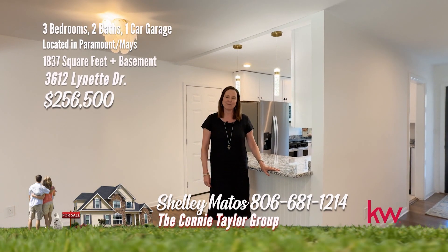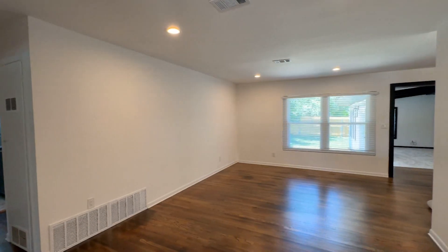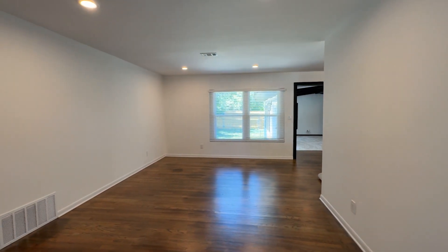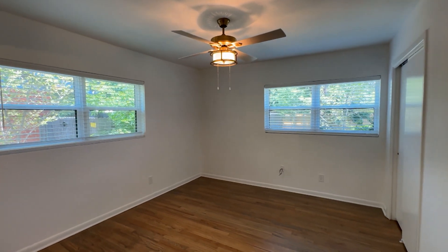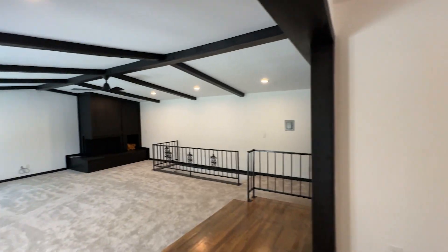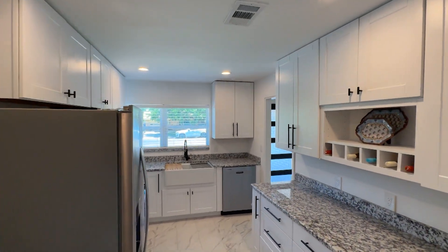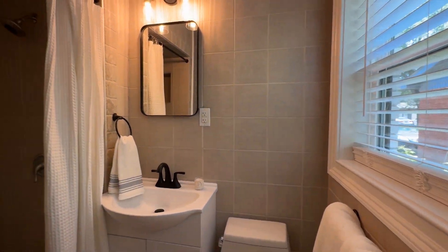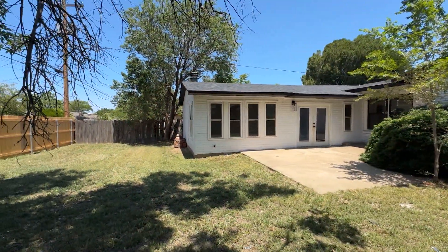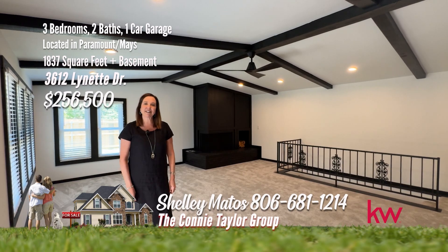I'm Shelly Matos with the Connie Taylor Group at Keller Williams. I'm here today at 3612 Lynette Drive in the heart of Paramount — updates and a basement. Welcome to this beautifully updated three-bedroom, two-bath, one-car garage home in the highly sought-after Paramount neighborhood. Extensive renovations include fresh interior and exterior paint, new flooring, heat and air, recessed lighting, modern fixtures and ceiling fans. The second living room features a fireplace. The kitchen shines with stunning granite countertops and updated cabinetry, while the bathrooms feature new cabinets and stylish tile work. The primary bedroom offers an ensuite with a shower. Great backyard with a large patio. One of my favorite things is this great room — and it also has a basement. Call me today for your private showing.